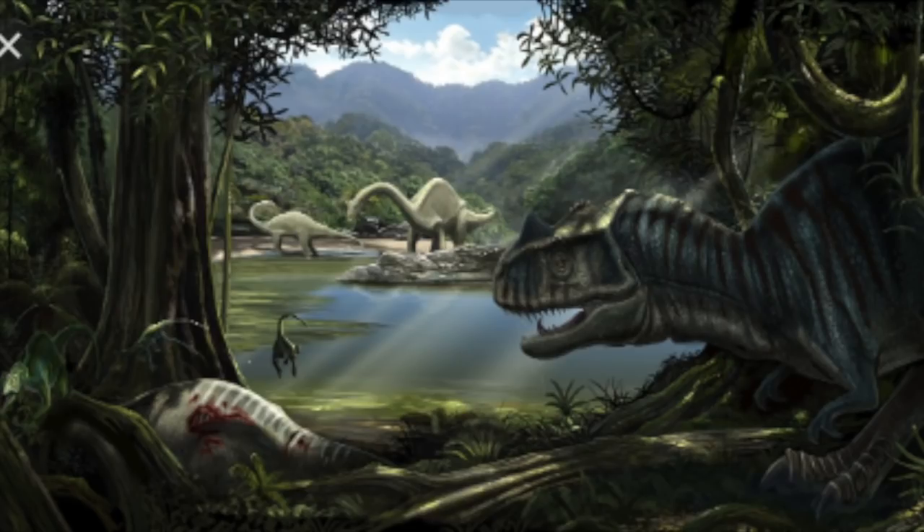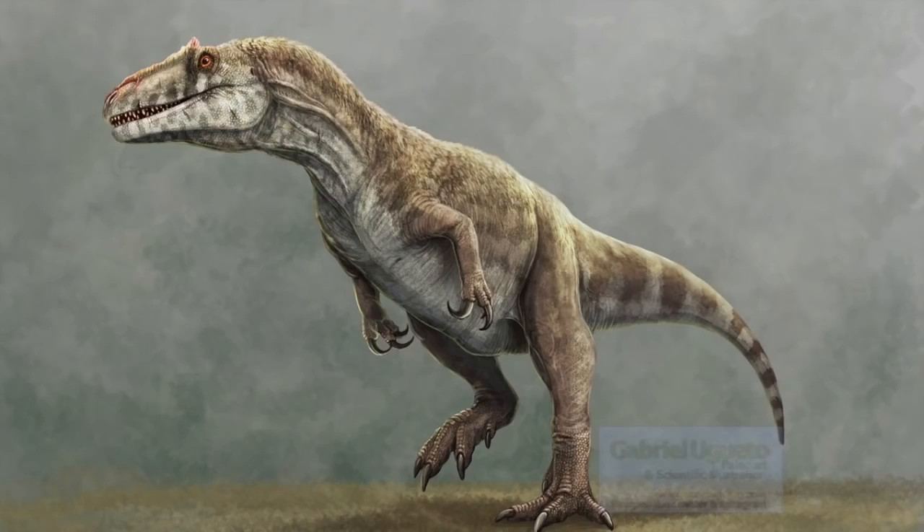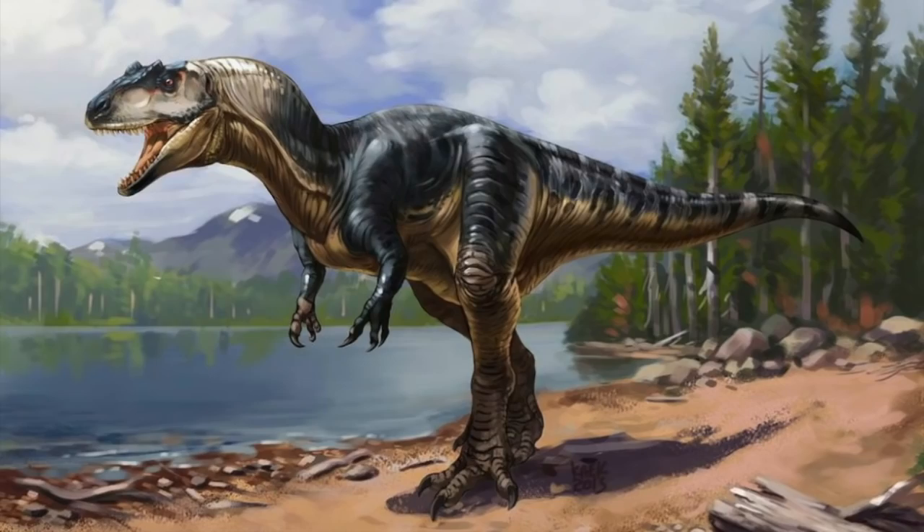Allosaurus itself evolved about 155 million years ago in the late Jurassic. It was a typical theropod predator — massive skull, short neck, long tail, and reduced forelimbs. The best-known species, Allosaurus fragilis, was 8.5 meters or 28 feet in length. The largest confirmed specimen was 9.7 meters or 32 feet long, but some specimens have been up to 40 feet long.